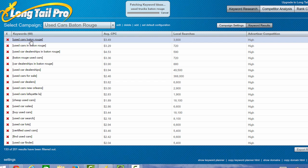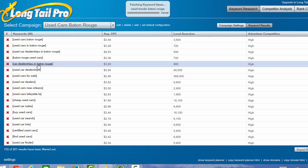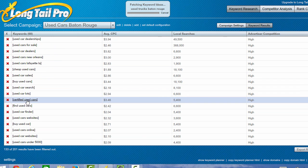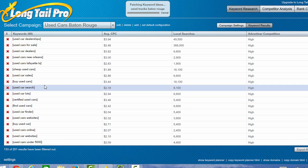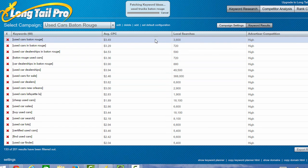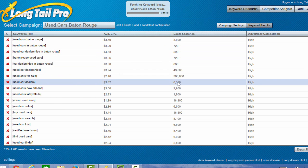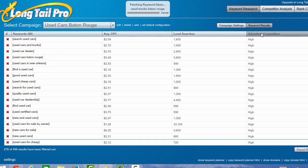For example: used cars Baton Rouge, used cars in Baton Rouge, used car dealerships in Baton Rouge, and it goes even further. Things I wouldn't have thought of maybe were certified used cars, used car lots, used cars under $5,000. It'll also show you the average cost per click if you were doing Google ads, the number of local searches — which is hugely important — and then the advertiser competition.